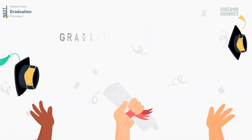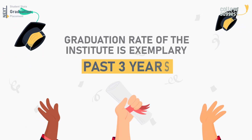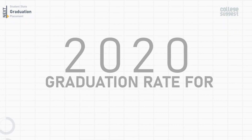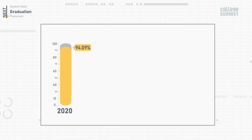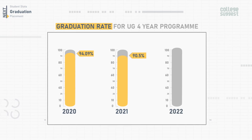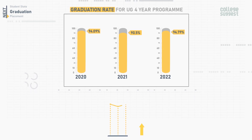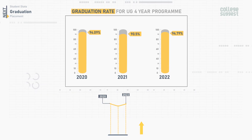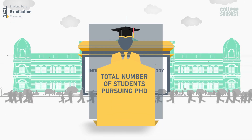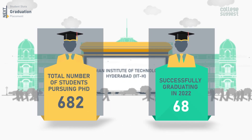IIT Hyderabad is one of the next-gen and recently established IITs, and the graduation rate of the institute is exemplary. For 2020, the graduation rate for the UG four-year program was 94.09%. In 2021, it was 90.5%, and in 2022, it is 94.79%. There has been a slight increase in the graduation rate for the UG program over the past three years. The total number of students pursuing a PhD is 682, while 68 of them are successfully graduating in 2022.